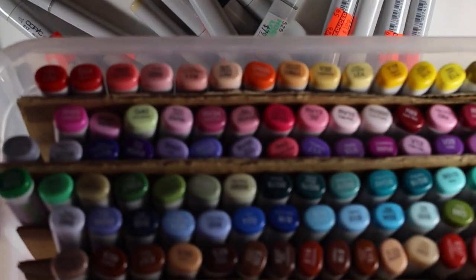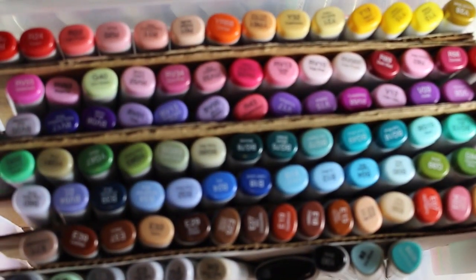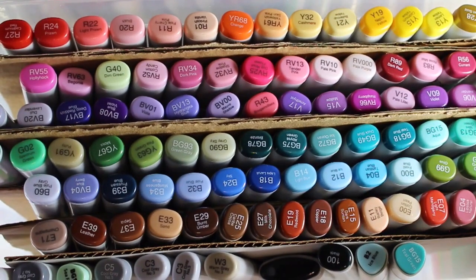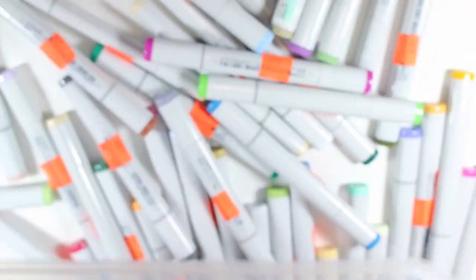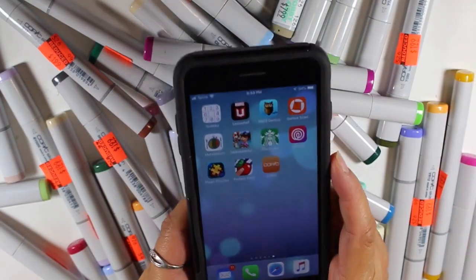Now here is what I already have. When I found these it was like $8.30. So I have the app on my phone — I'll show you the app — I wanted to make sure I didn't get doubles. I mean, I know I could return them, but there is like a Copic app.